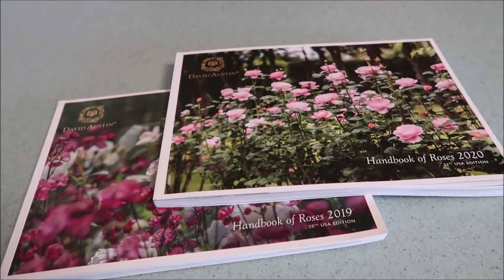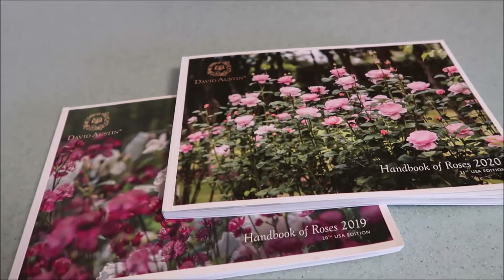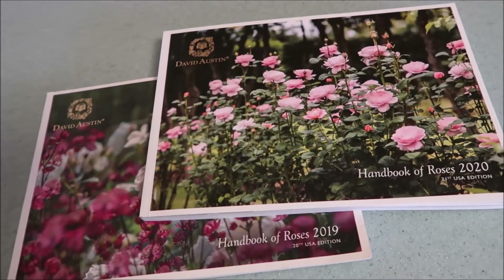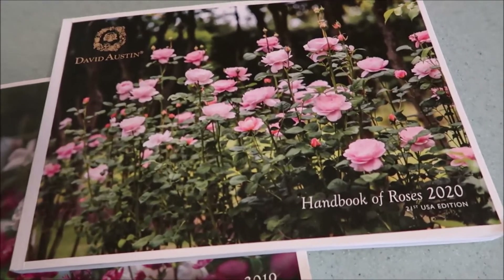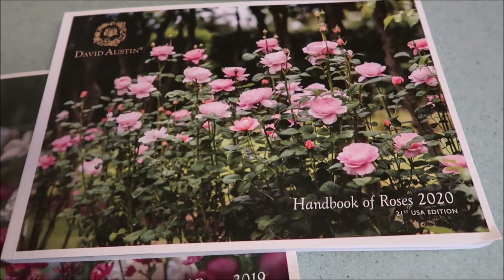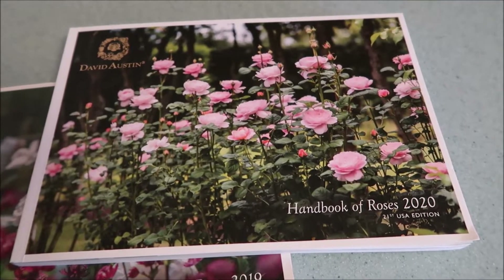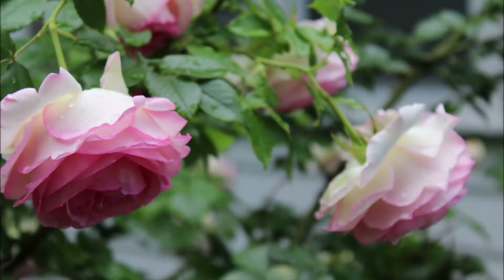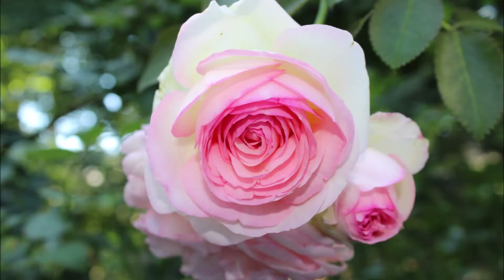Hello and welcome to Catherine's Garden. It's so good to have you here with me today. I received my David Austin Handbook of Roses for 2020. I have been very fortunate to have a large selection of roses in my garden, but there is always room for a new one — and especially a David Austin rose.